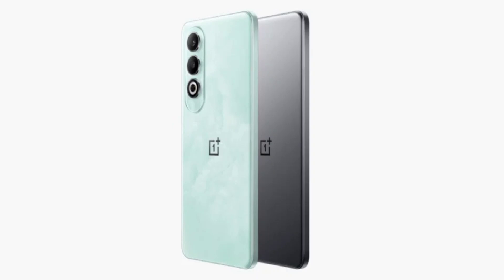According to reports, the Nord CE4 might be a rebranded version of the Oppo K12, expected to launch soon in China. Leaked specifications for the K12 include a 6.7-inch Full HD+ 120 Hz AMOLED display, a Snapdragon 7 Gen 3 chip, 16 GB of RAM, 512 GB of storage, a 16-megapixel front camera, and a 50-megapixel plus 8-megapixel plus 2-megapixel triple camera setup.